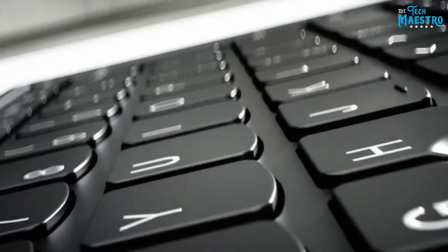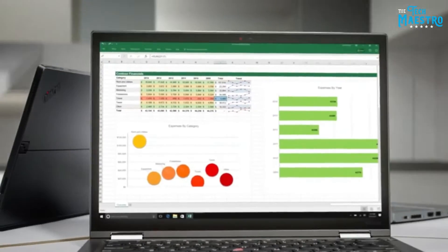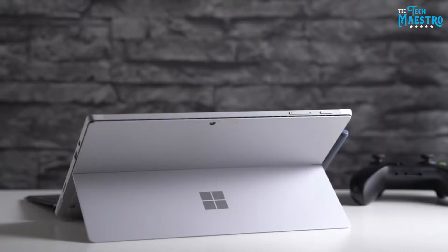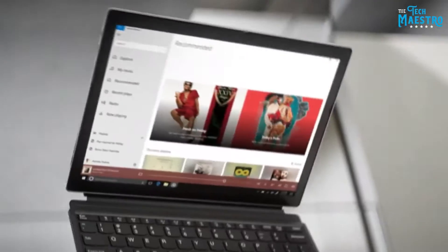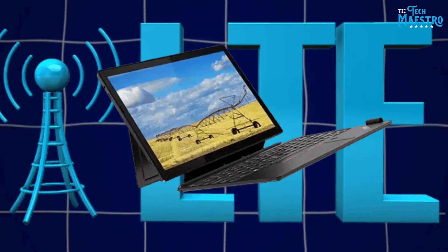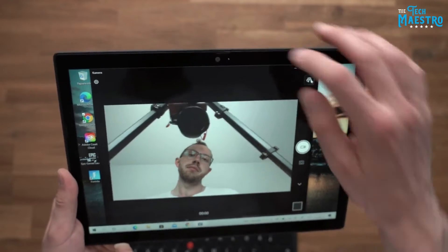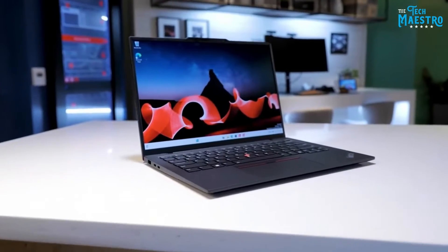In terms of design, Lenovo sticks to their classic ThinkPad aesthetic with a matte black finish, backed by military-grade durability testing for reliability you can depend on. At just 2.96 pounds, it strikes a nice balance between portability and screen size. Other standout features include optional LTE connectivity for internet access from anywhere, a suite of security tools like an IR camera and Windows Hello sign-in, a backlit keyboard and touchpad, a 720p webcam, and an array microphone for video calls.